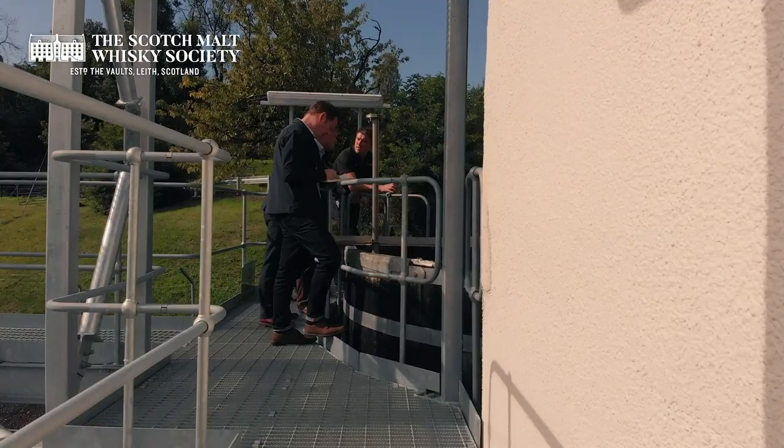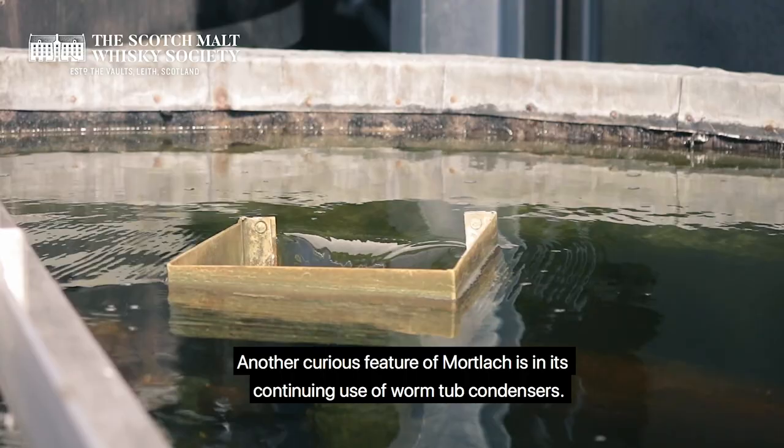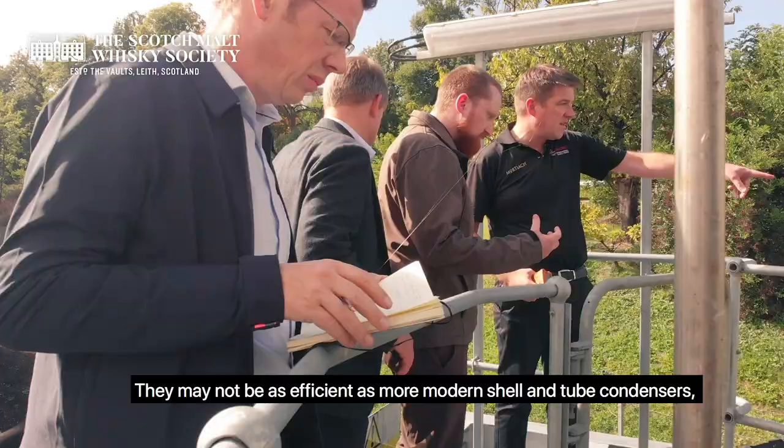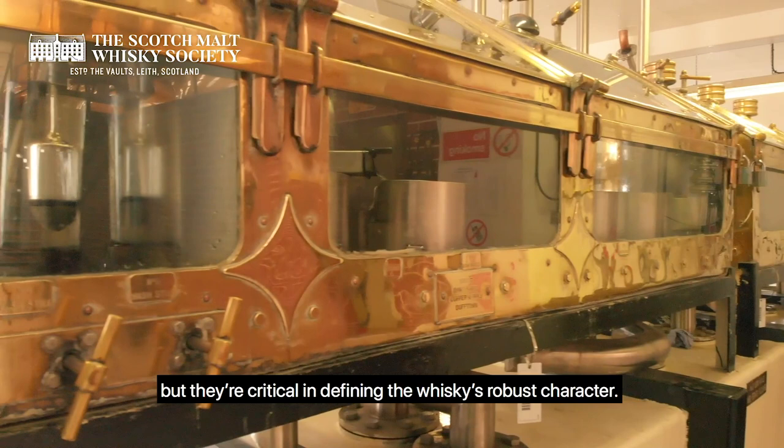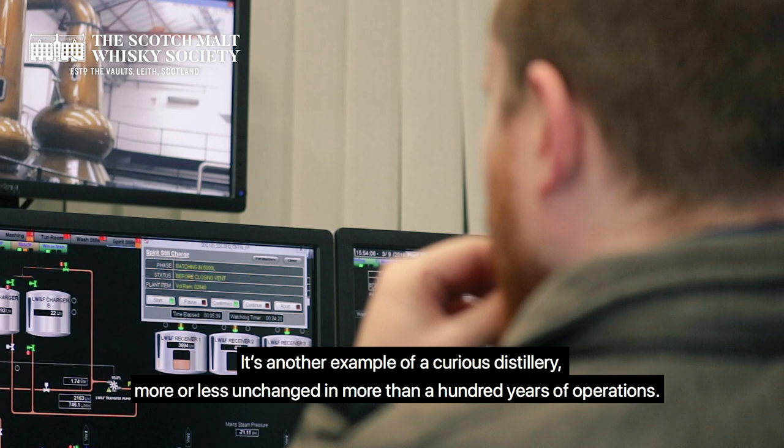Another curious feature of Mortlach is its continuing use of worm tub condensers. They may not be as efficient as more modern shell and tube condensers, but they're critical in defining the whisky's robust character. It's another example of a distillery more or less unchanged in more than a hundred years of operations.